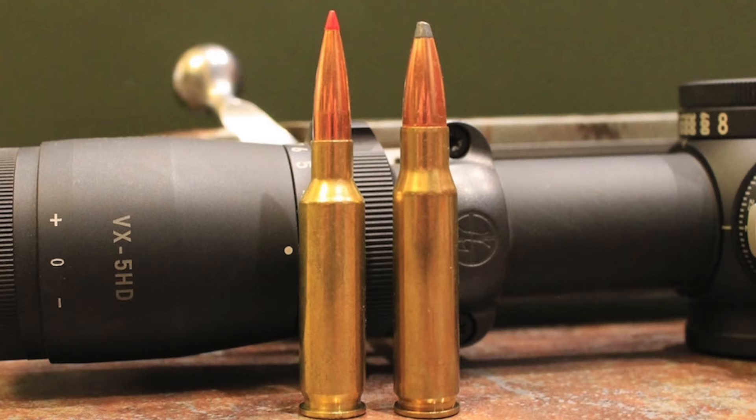Named the 6.5 Creedmoor in honor of the Creedmoor matches, Emery and DeMille were quite successful in their goal of building the ideal competition shooting cartridge. The 6.5 Creedmoor does not have eye-popping ballistics, but it has minimal recoil, is very accurate, and uses high-BC bullets that retain energy and resist wind drift exceptionally well. For those reasons, the cartridge has seen a great deal of success in the hands of competition shooters, and has recently made the jump into the mainstream hunting community.